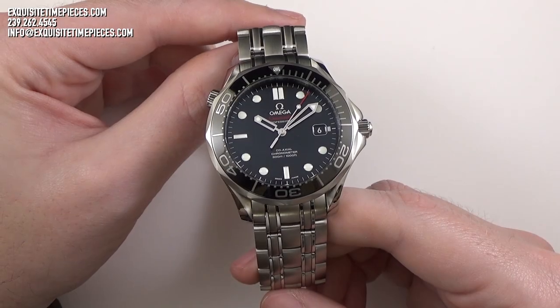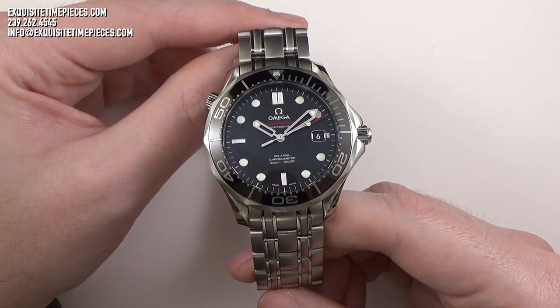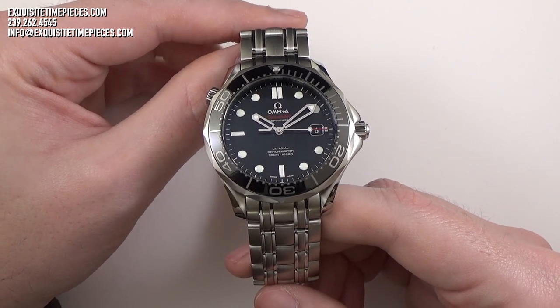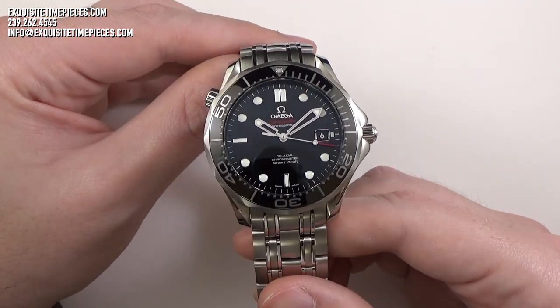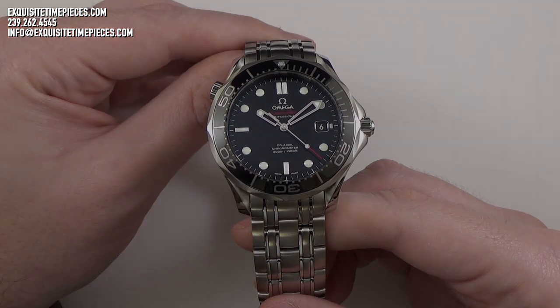Made famous by celebrities and explorers alike, the Omega Seamaster was worn by legendary team members of the famous oceanographer Jacques Cousteau, and of course Pierce Brosnan's James Bond wore an Omega Seamaster Professional 300 in the 1995 film GoldenEye and the following three Bond films.